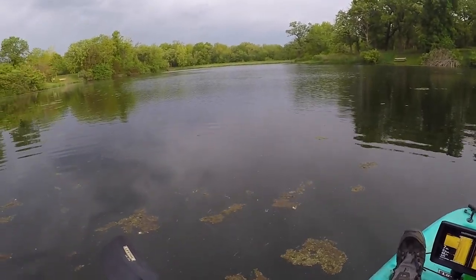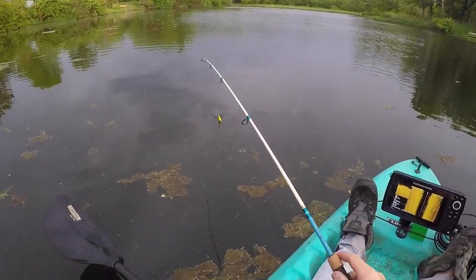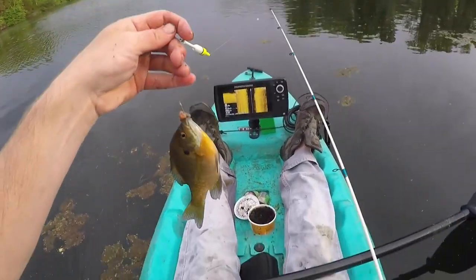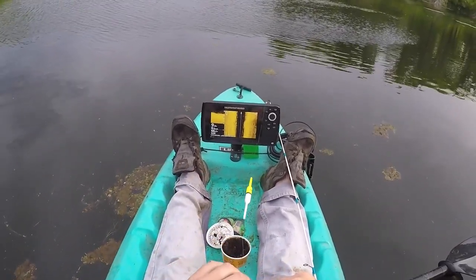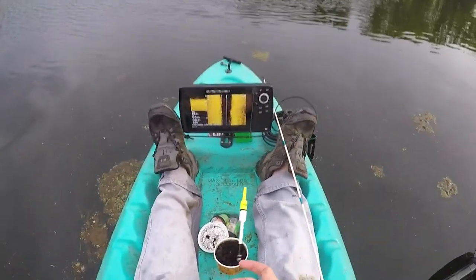With a small bobber, fish just don't feel the resistance and they're more inclined to strike. Days like this where they're just super aggressive it might not matter as much, but when they're more finicky it can definitely make a difference. This feels like a pretty decent bluegill — they can make a big difference when they're in a mood. Just a hard-fighting little fella. Having a small bobber works great for little panfish; they just can't feel the difference.